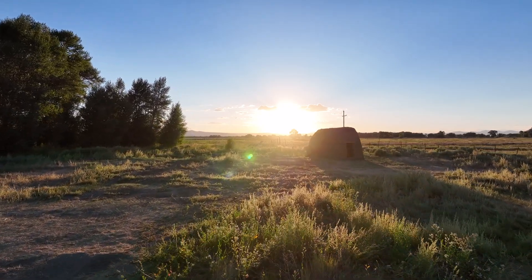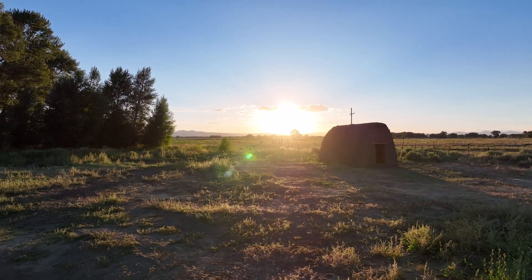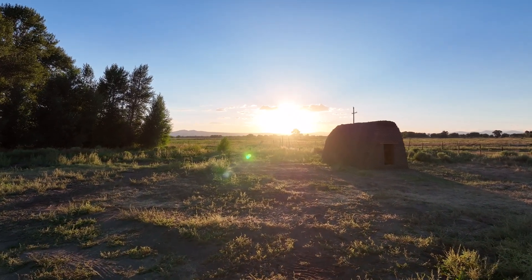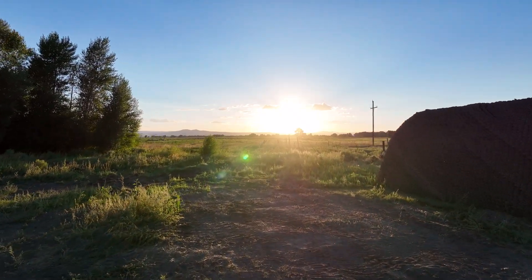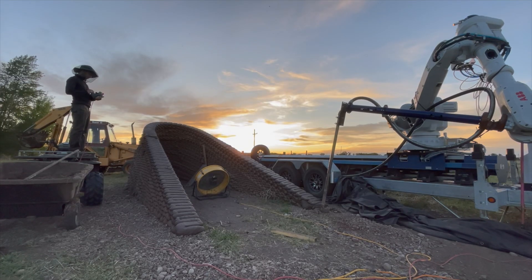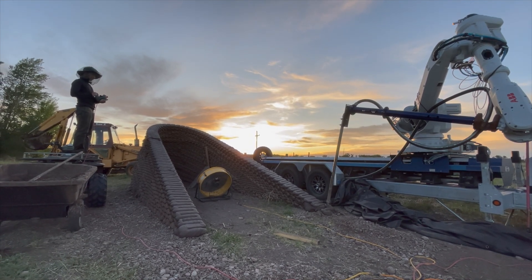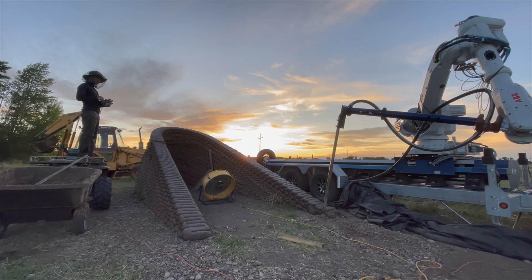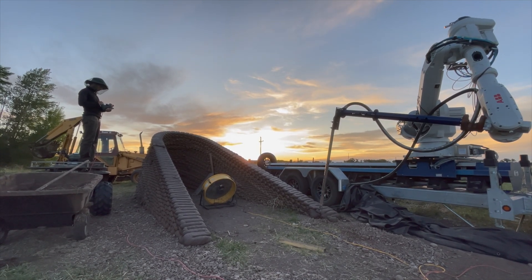How can robots help usher in an era of abundance in shelter? Some of the most exciting innovations are those which draw inspiration from nature and ancient technologies that humanity has used for centuries. Today we get to look at a company called Muddy Robots founded by Professor Ronald Rael. You may recognize him from some earlier Emerging Objects videos. Now they're back with a machine from 20 Additive Manufacturing.